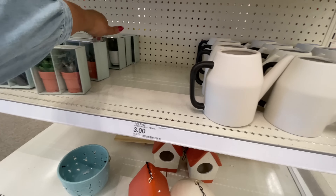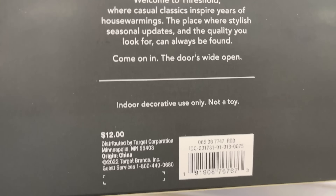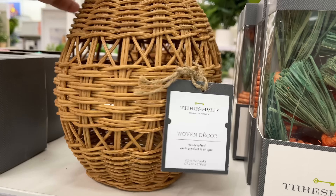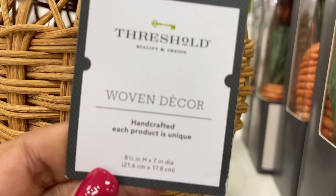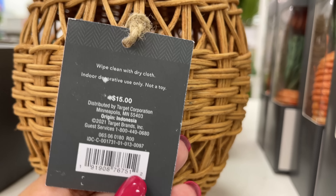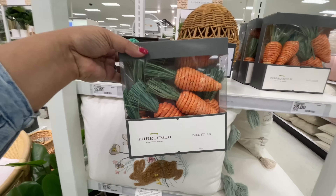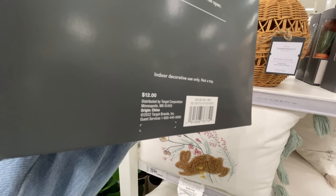Now here we are in what I like to call the back or middle of the store. Listen, how good are these? I've been waiting to see these in real life and in person - they're twelve dollars. Love this one - I hadn't seen any pictures of it but here it is. It says 'woven decor,' very pretty, it's fifteen dollars. It's all about woven things - you know I love it!